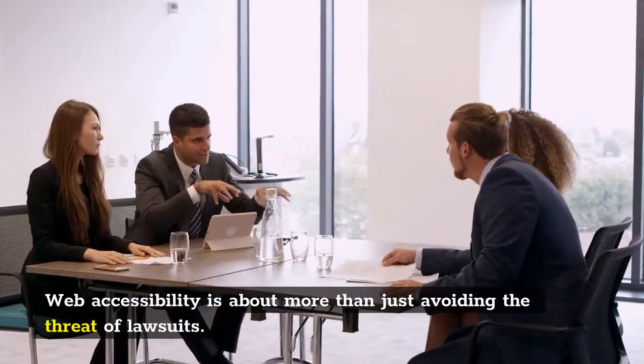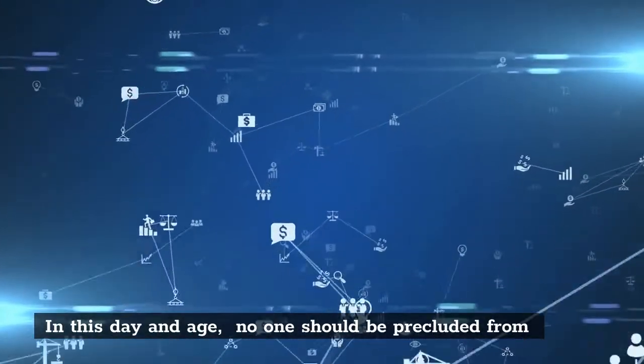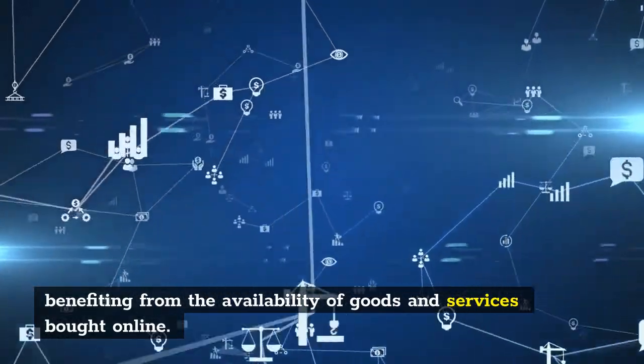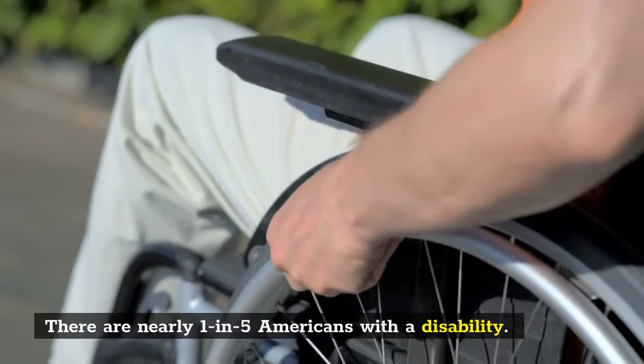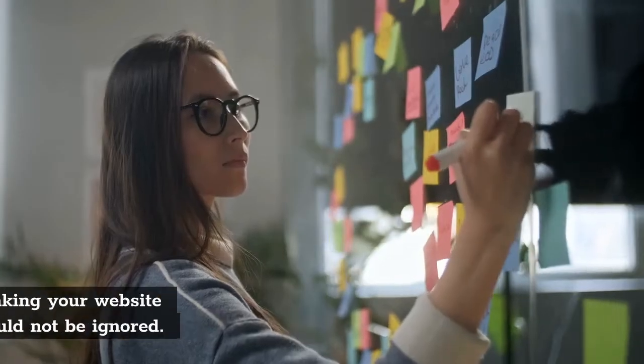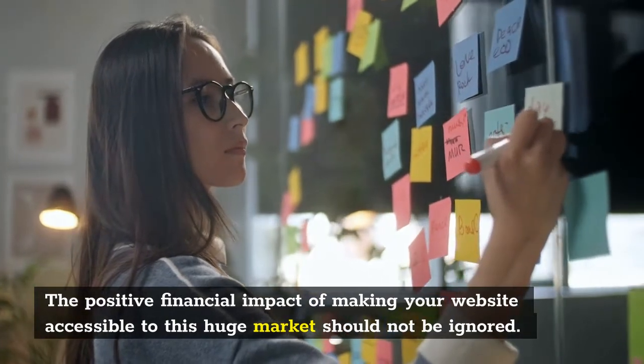Web accessibility is about more than just avoiding the threat of lawsuits. In this day and age, no one should be precluded from benefiting from the availability of goods and services bought online. There are nearly one in five Americans with a disability — that's more than 60 million. The positive financial impact of making your website accessible to this huge market should not be ignored.